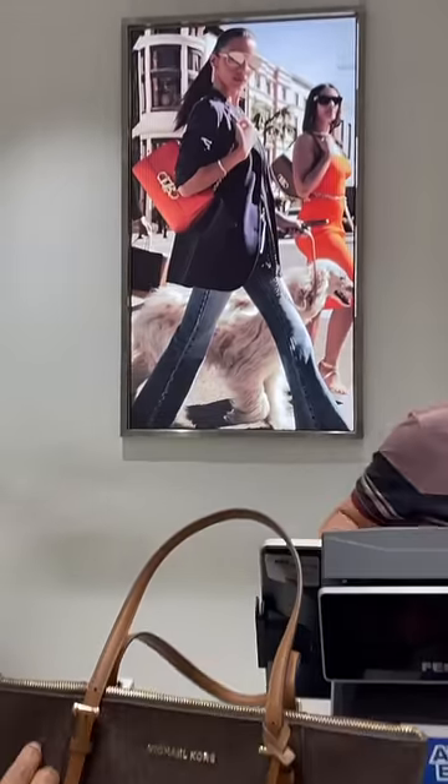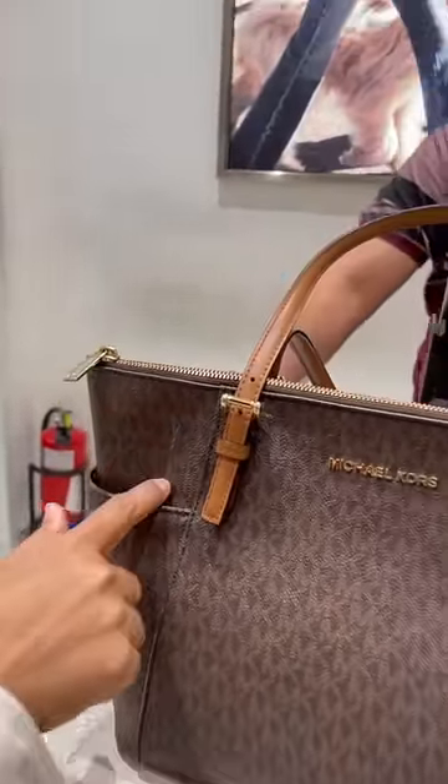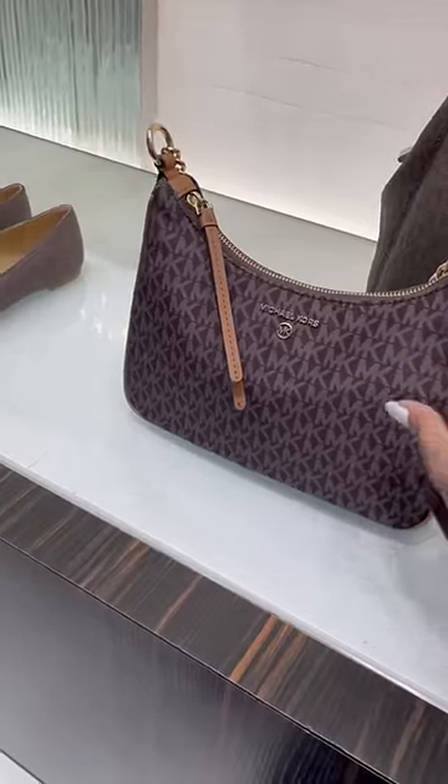My mom actually had a bag from there which I gifted to her on her birthday last year, and it had a stain on the front. So she wanted to get that part cleaned — that's why we stopped there. And at MK, there was actually a bag that I had wanted for quite a long time, and I found that exact one there.